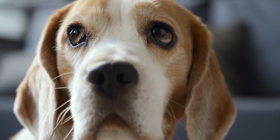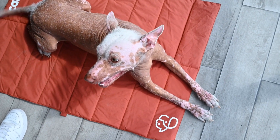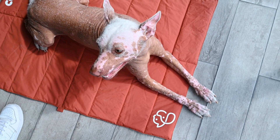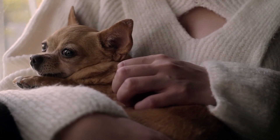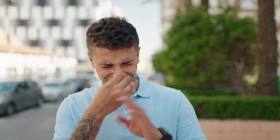Other parasites, like heartworms or worms that affect the eyes or skin, need specific diagnoses and treatments based on the type and location. It's important to remember that if your dog's poop has been outside for a while, worms or maggots you see might be from flies laying eggs in the feces, not from your dog's intestines.